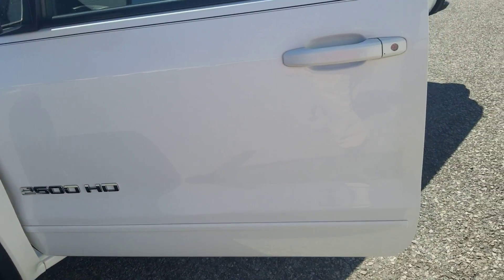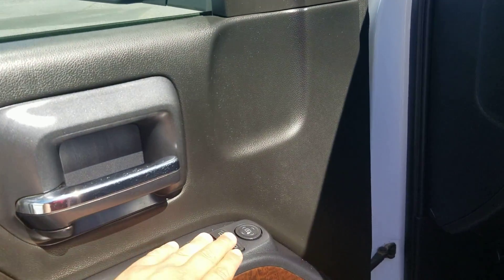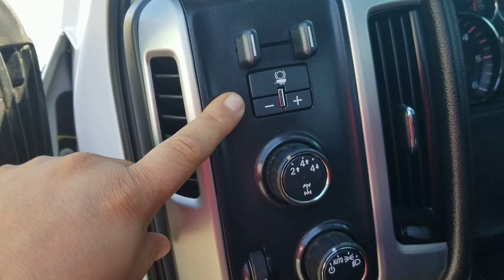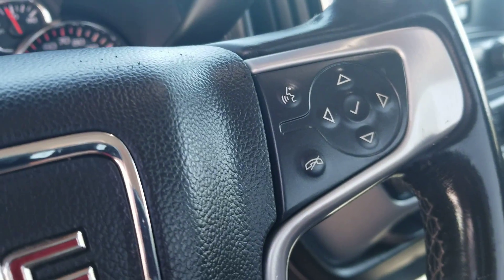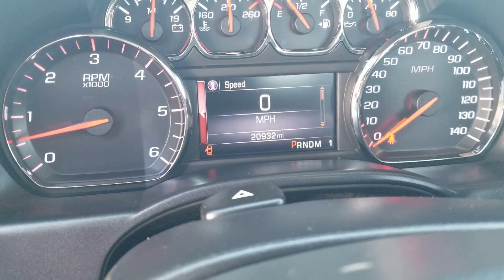We'll go over a few little things here. Power windows, power locks, power mirrors, all right here. It does have your integrated brake control if you're doing some towing, four-wheel drive, auto lights. You do have your Bluetooth and all your driver information center stuff right there, cruise control. 20,932 miles on it.